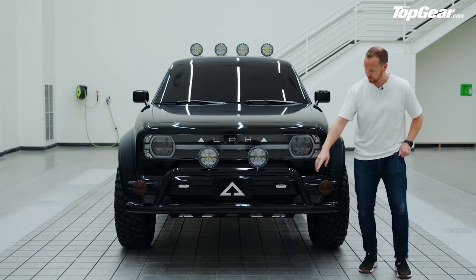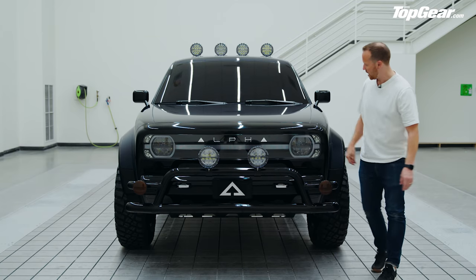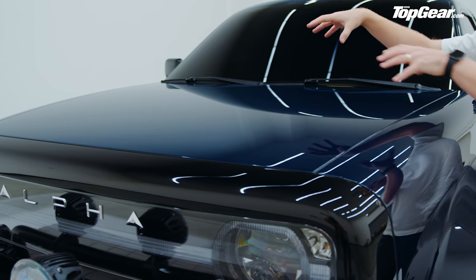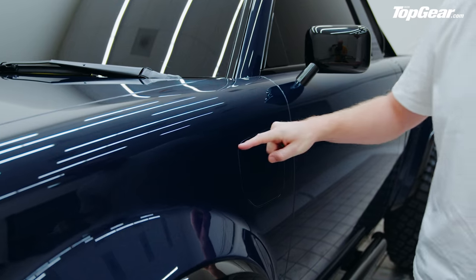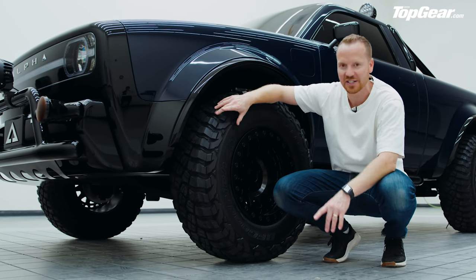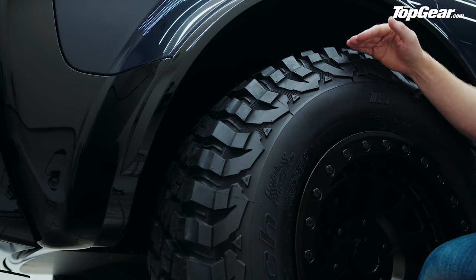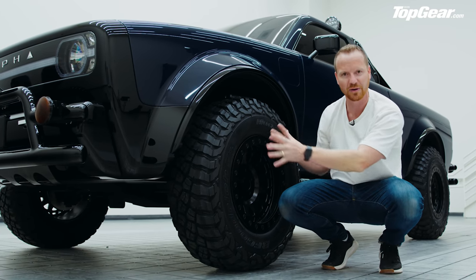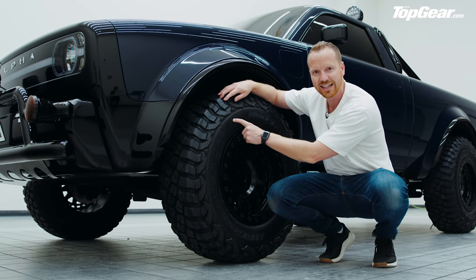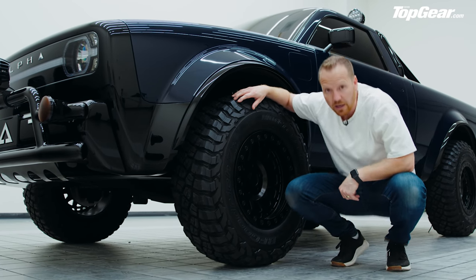Around the front there's this massive bull bar — perfect for nudging other cars out of your parking space. Under here it looks like a traditional bonnet, but of course you don't have an engine, so under there will be a frunk — a significant frunk by the size of it. Here's your charging flap on the side, and down here we have some pretty serious-looking off-road tyres. You could spec your Wolf with off-road tyres like this but the single motor rear-wheel drive powertrain — all the gear, no idea.